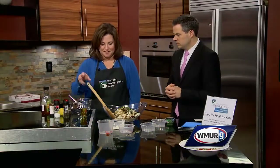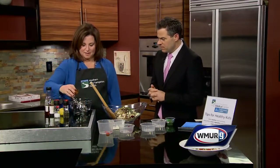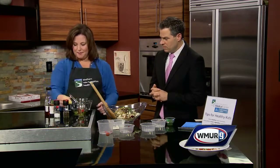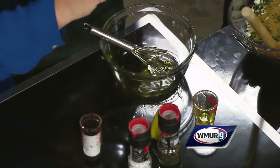You'll toss the salad with the dressing we have here. We have some olive oil, some fresh lemon juice, salt and pepper, and some agave — or you can use honey — sprinkled in there.